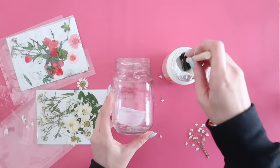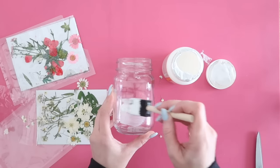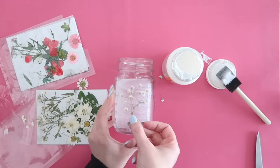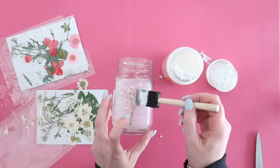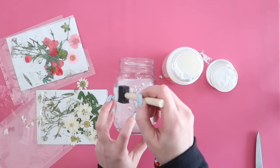Dollar Tree also carries these awesome hanging lids — it's a lid with a chain already attached. You could add flowers or a candle to this, and it looks beautiful when you hold it up to the light — perfect in a kitchen or office window where you need a little bit of color.